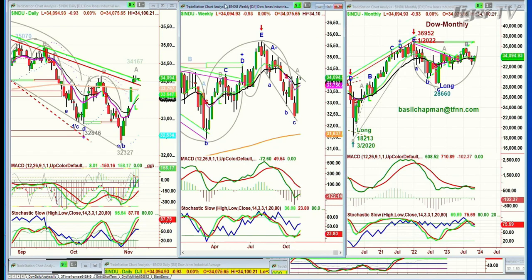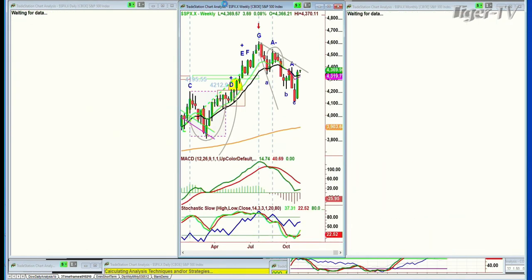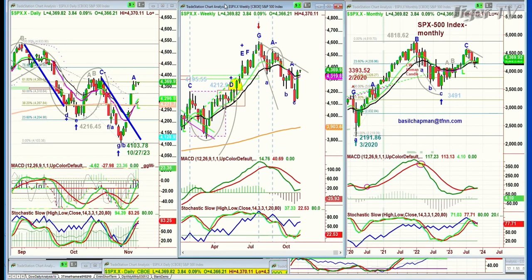S&P — the futures were down 100 and something, and now of course we're up. The S&P's up 3.94 at 43.70, also holding very well at a Fibonacci resistance level.